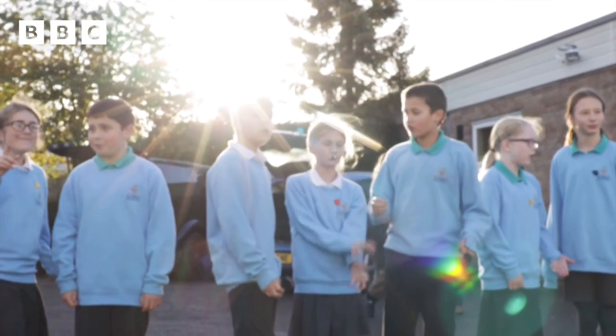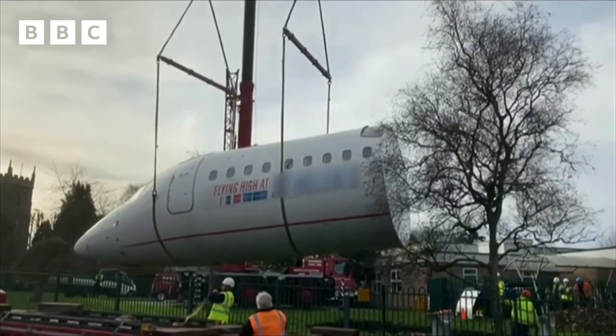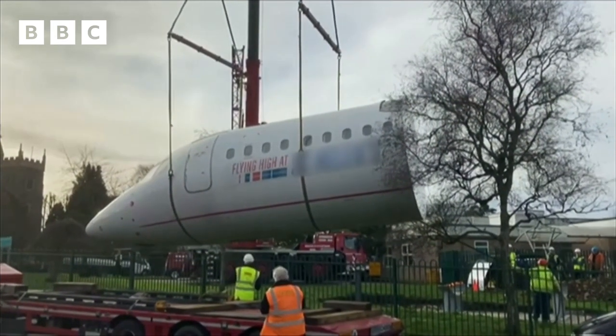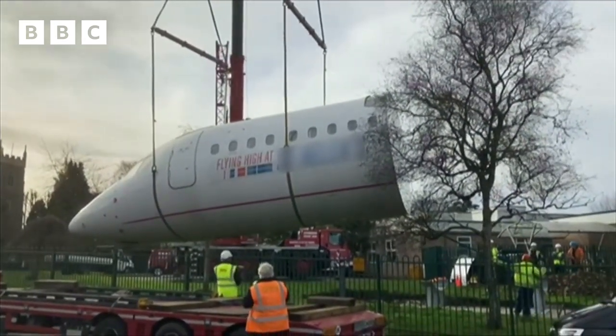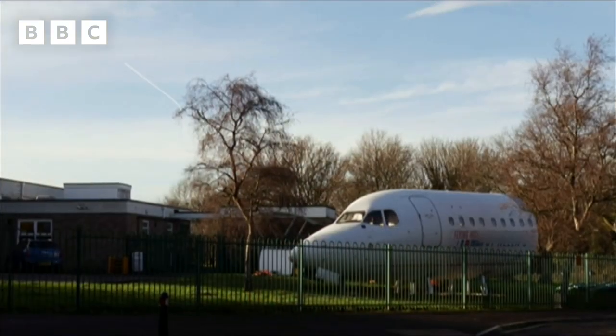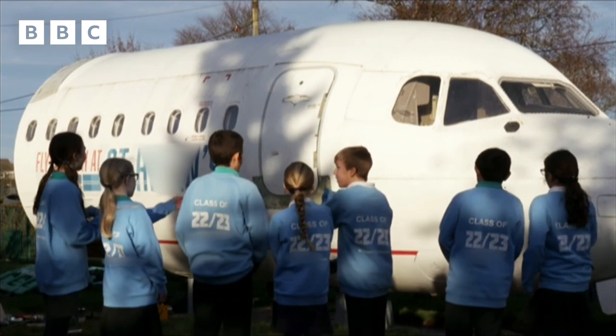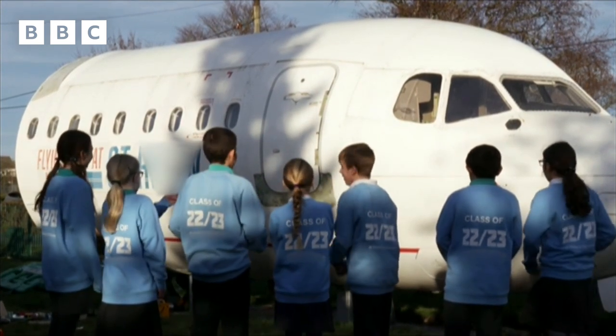This primary school has just received a special delivery. They've had part of a real-life aeroplane lifted into their playground by a huge crane, which they will now convert into a new school library and quiet reading space. But what do the children at the school make of it all?